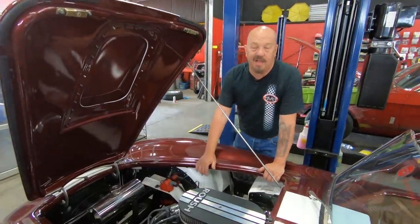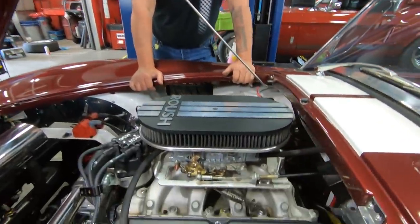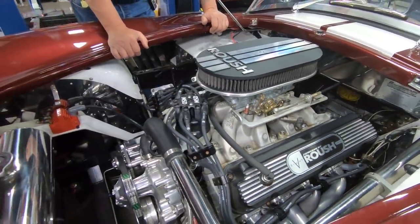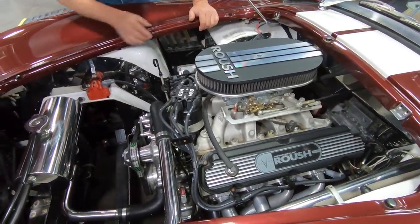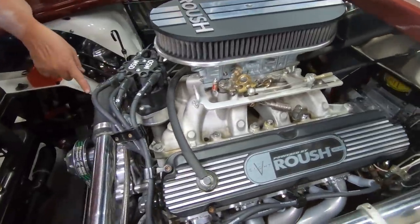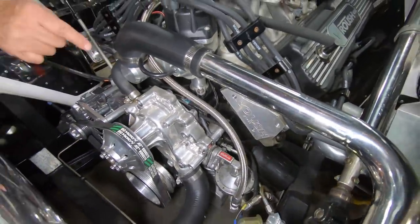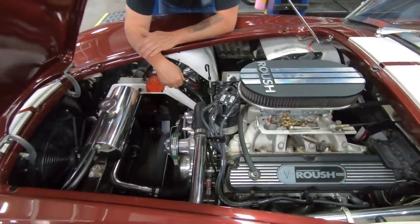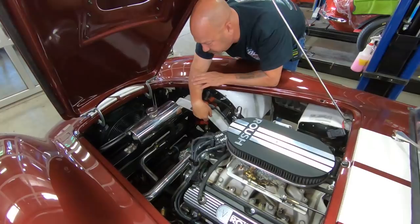Under the hood here, we've got a Dart block — it's a stroker motor, 402. We've got Roush all over it, baby. We've got the Victor Jr. intake here, a four-barrel Holley sitting on top, Roush valve covers, and Roush aluminum heads. The water pump's polished. That alternator is polished too. The overflow tank for the radiator is all polished up. Looks like a stainless steel line there going to the radiator also.